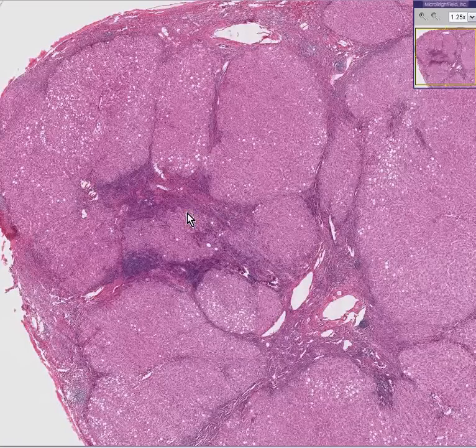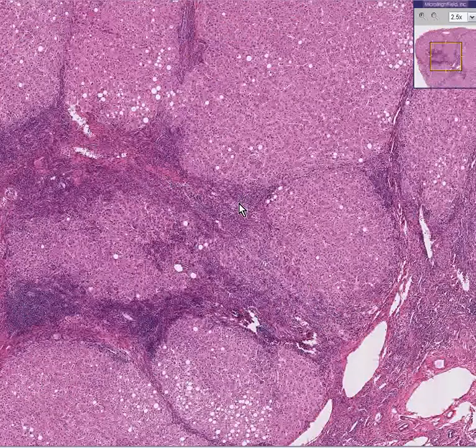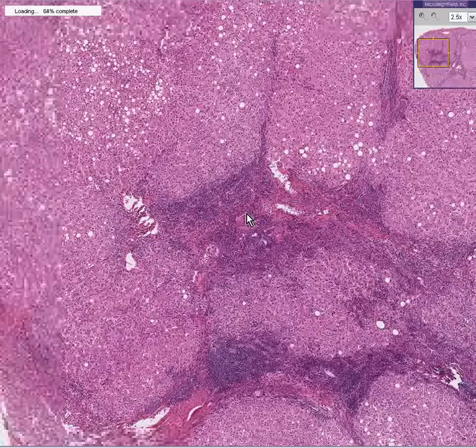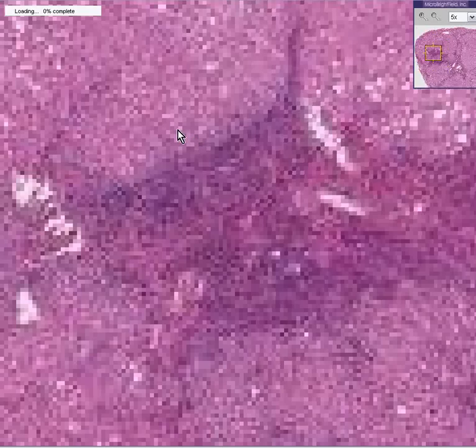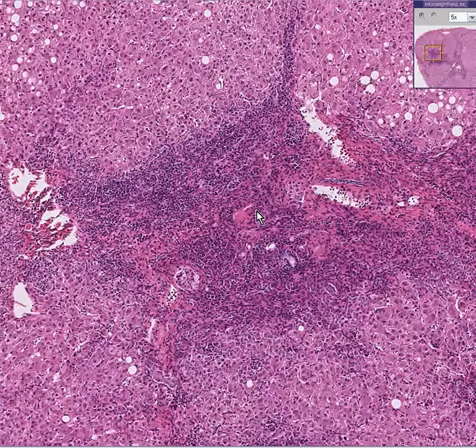The one thing you'll notice on this case is that between the nodules, especially in the portal areas, there appear to be a very inordinate or extreme amount of inflammatory cells. So if you had the impression that maybe this cirrhosis was preceded by hepatitis, or perhaps the hepatitis was so long-standing that it developed into cirrhosis — some people might call this a post-hepatitic cirrhosis — then you're right.